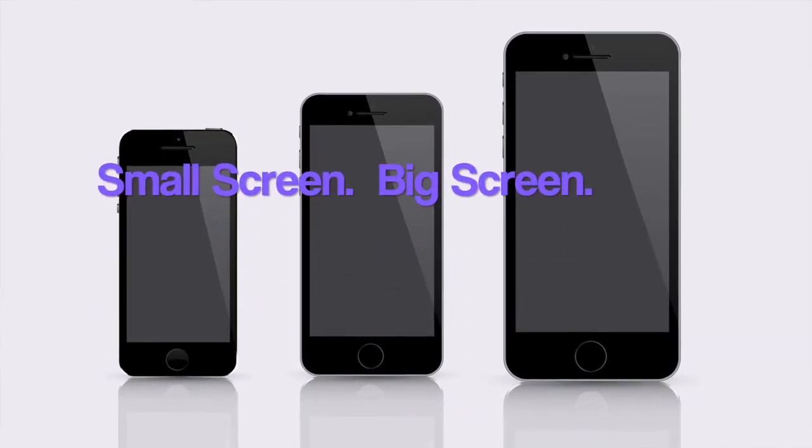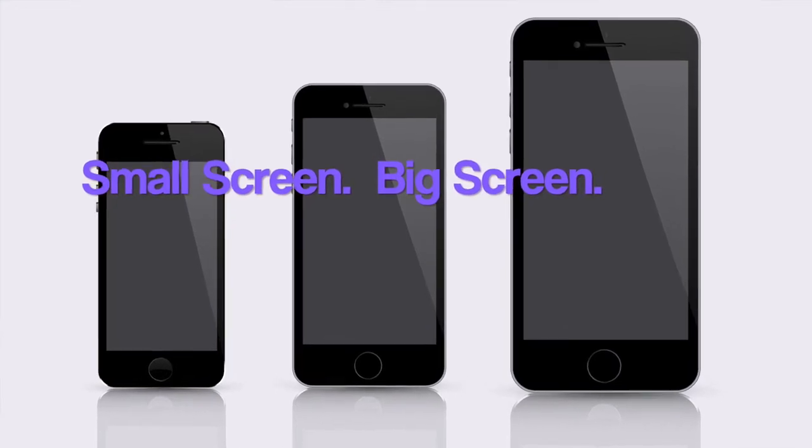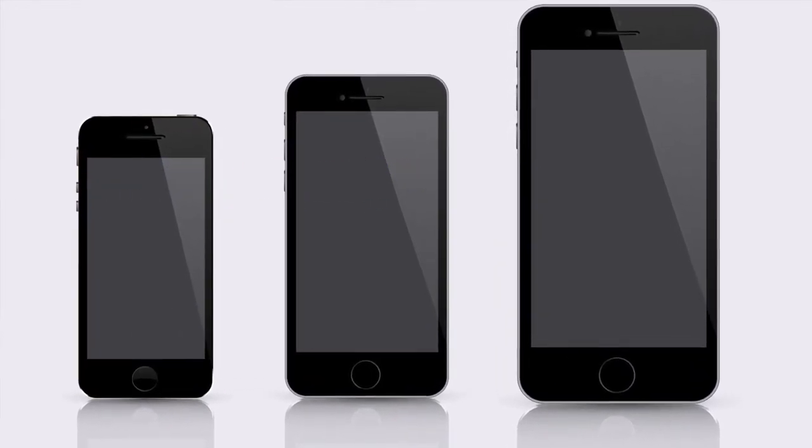Now let's talk a second about the standard iPhone. iPhones over the years have come in many shapes and many sizes — started out small, got big. iPhones are actually quite bigger than when they first started manufacturing them way back in 2007.